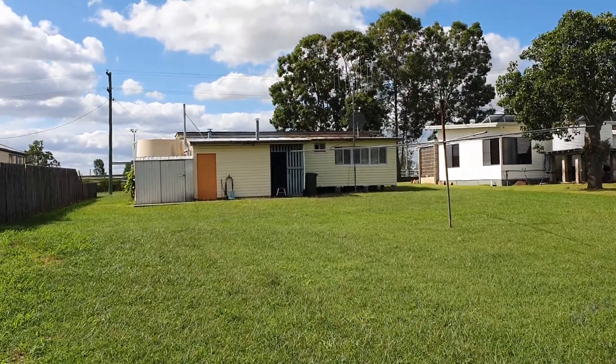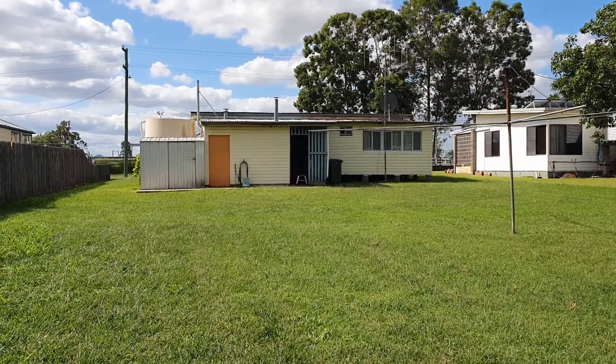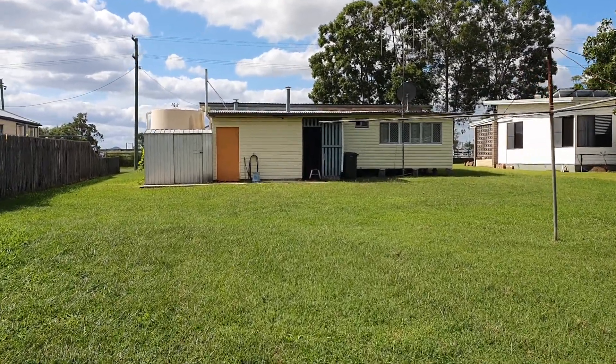That's 15 Leichhardt Street in Monto. If you want any more information, contact me, Louisa Bambling at Monto Catalan Country. Thanks for coming along for the tour today.